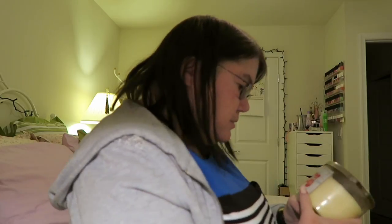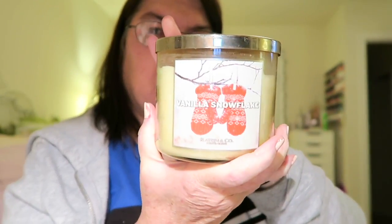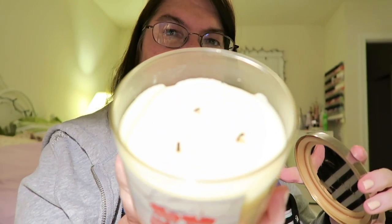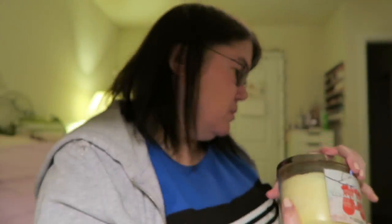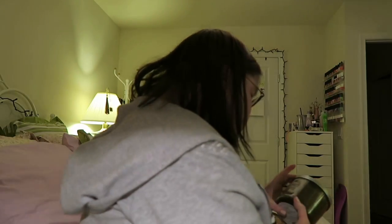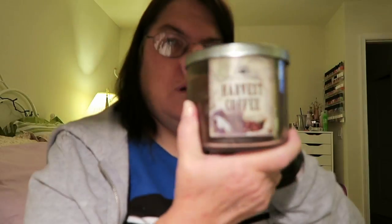This is a Christmasy one I guess — vanilla snowflake, it's an old packaging. I have to burn this one this year. And then the next one is harvest coffee — it's a dark one. Smells good.